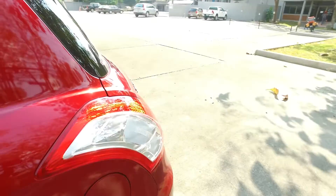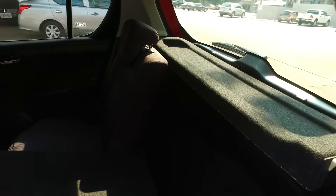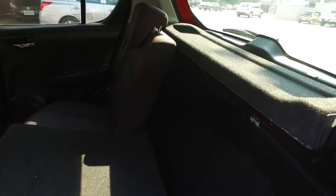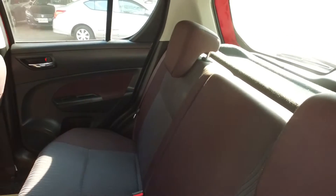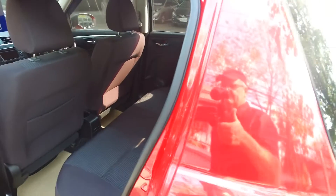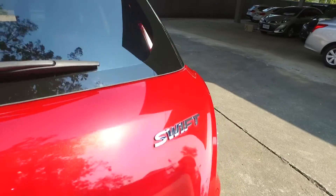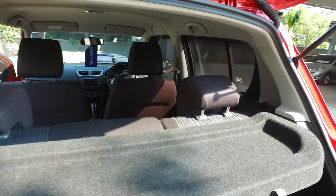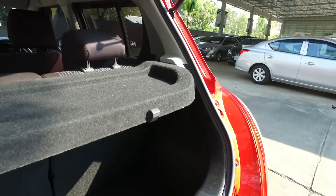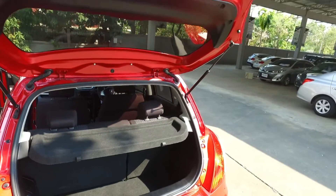I'll show you the back seat here — it's folded down, as you can see. This particular one has a 60-40 seat fold, so you can fold it on one side or the other. When it's folded up, you have the full seat configuration. There's also a nice little package tray here that folds up and down in the hatchback area.